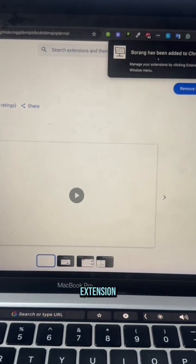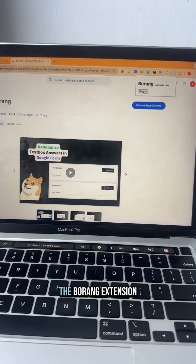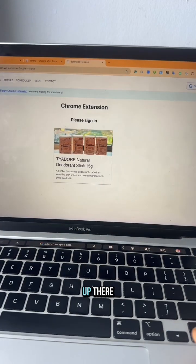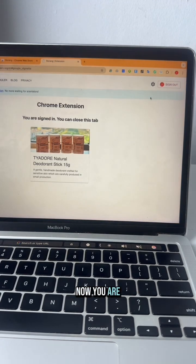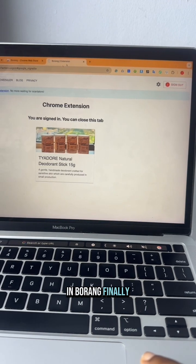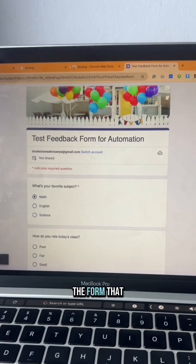The next step is to sign into Borang by clicking on the Borang extension that shows up in your browser. Click on 'Sign In' and then sign in through your Google account. Now you are in Borang.